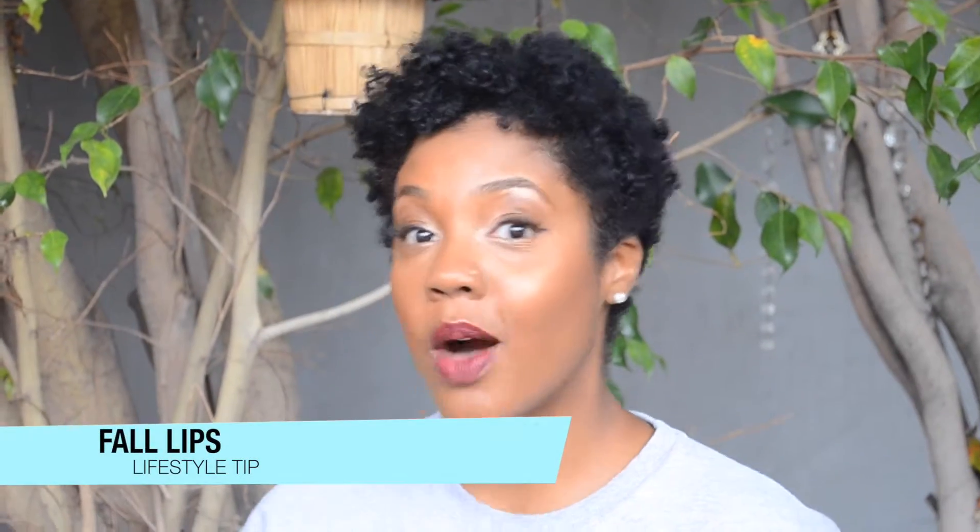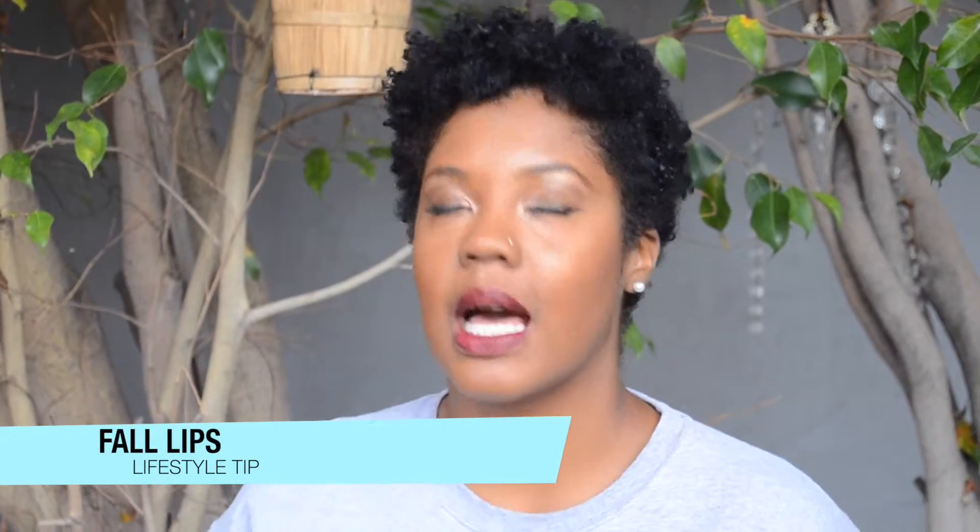Hey, it's your face girl here with a lifestyle tip about fall lips. I love the fall so much — it's actually my favorite season. Did you know you can make or break an outfit by your lip color? You could be wearing all black and with just a pop of color you look so polished and so chic. I just want to give you a few tips on how to keep your lips popping all fall long.